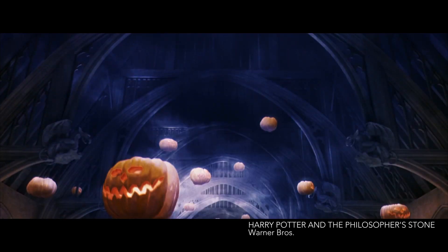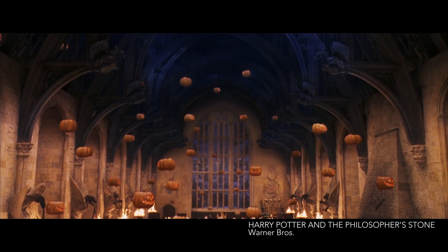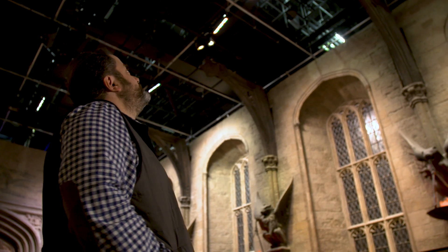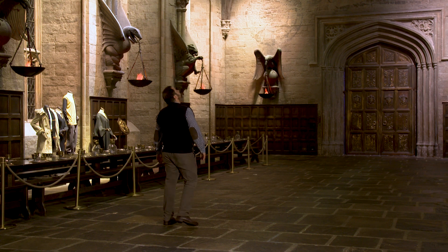In Philosopher's Stone you see all these wonderful pumpkins hanging in the ceiling of the Great Hall. So we thought it would be great fun to do something special for Halloween, and so we developed the idea of seeing whether we could put a large amount of floating pumpkins in the Great Hall. We've made little models of it and things like that and it's very, very exciting.